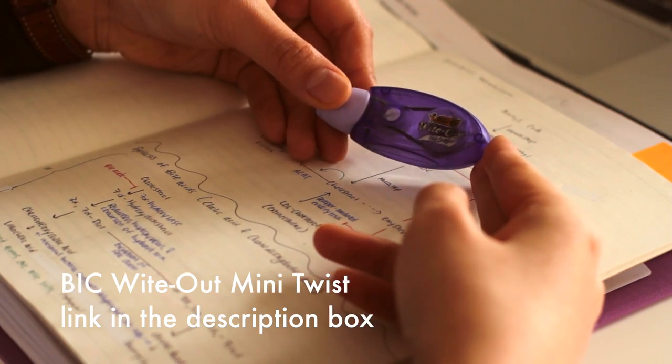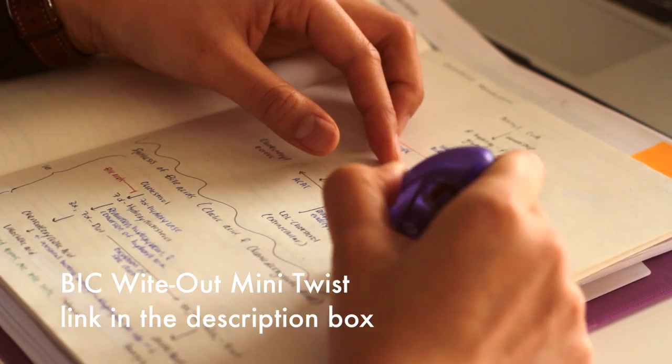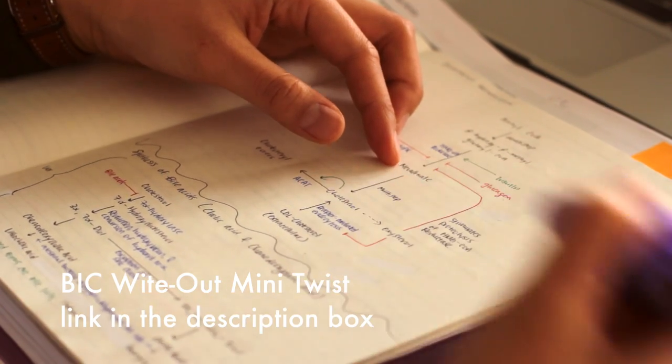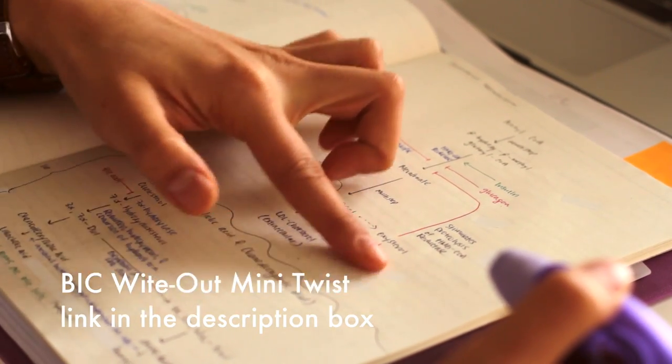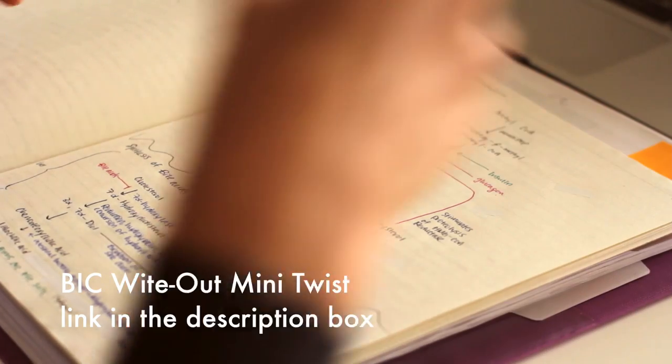Another favorite item of mine is this Bic whiteout tape. I used to use liquid whiteout but you'd have to wait for it to dry and it would be bumpy. This one comes out really flat and you don't have to wait for it to dry — you can write on it right away, so it's really helpful.